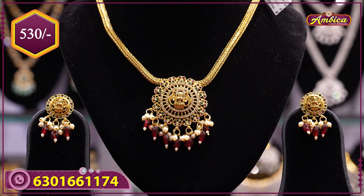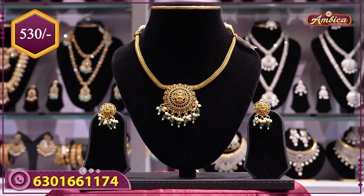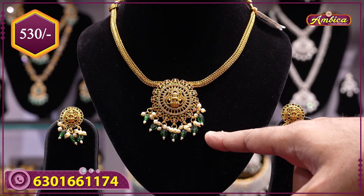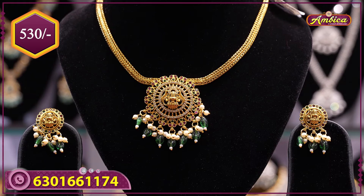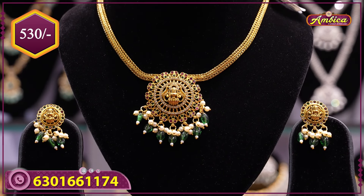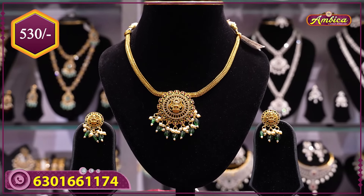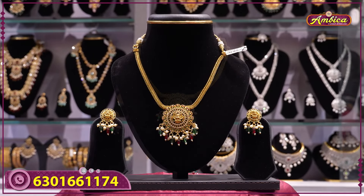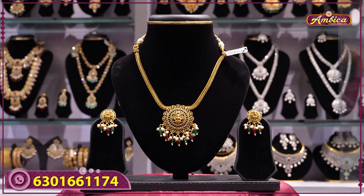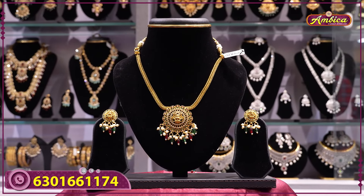Price range 530 rupees. Total four colors available — green and multicolor. Green color with Monalisa beads, completely pearls model, Lakshmi mohari pattern, temple jewelry concept, with studs model. Price range 530 rupees. Next exclusive designer piece — multicolor stone Lakshmi mohari pattern, traditional jewelry collections. We also have temple jewelry.